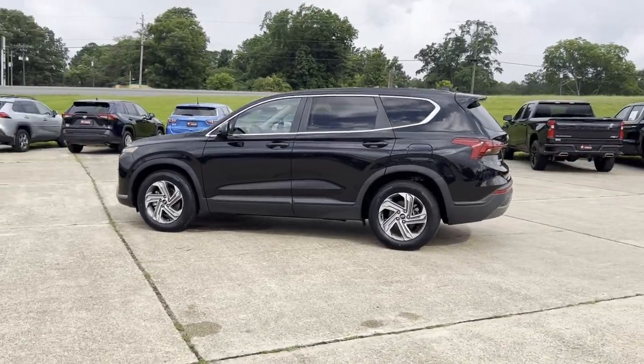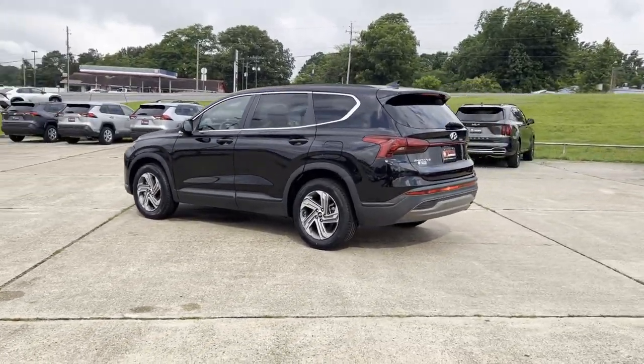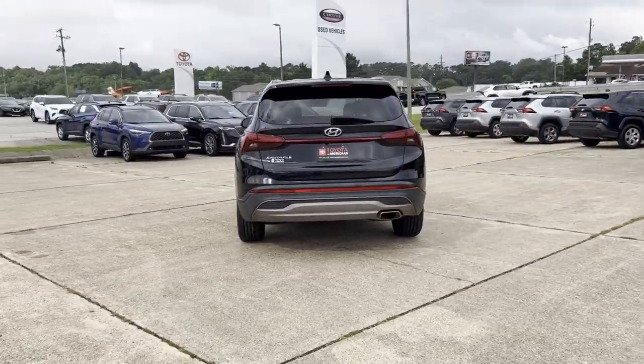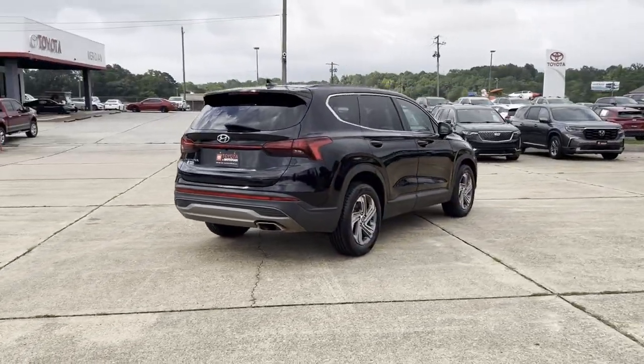2021 Hyundai Santa Fe. This SUV offers space as well as power and performance. Additionally, you'll be more than pleased with extra features like these.